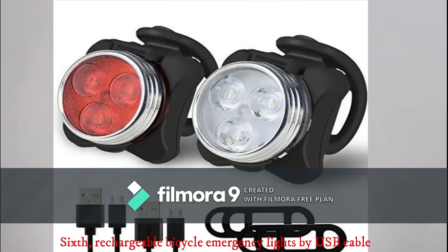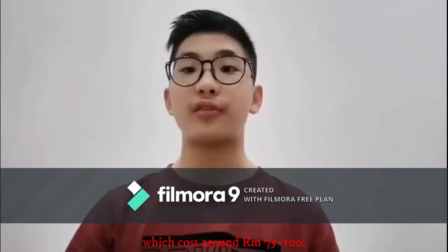Sixth, rechargeable bicycle emergency lights by USB cable, which costs around 75 to 100 ringgit.